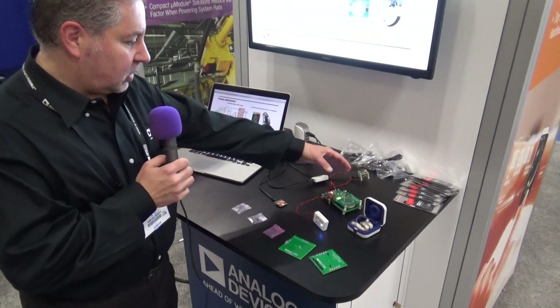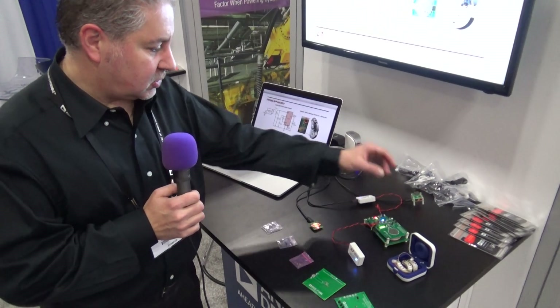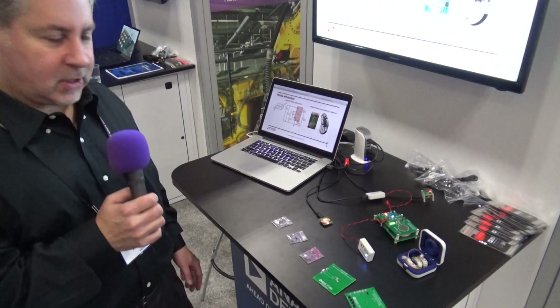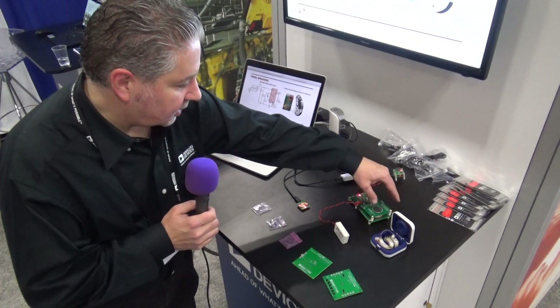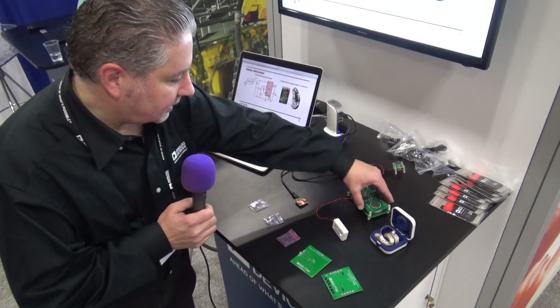We also have our 4120 wireless power charger and receiver and our 4125 transmitter. We're showing wireless power transfer and charging here, as you can see by the LED indication.